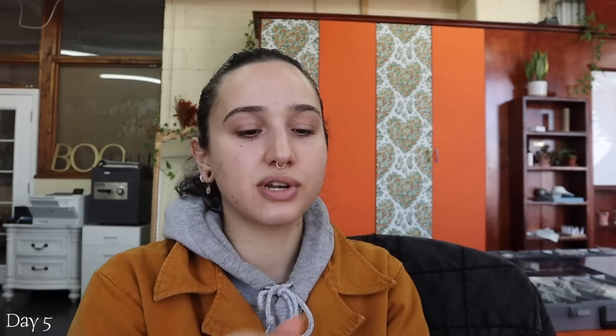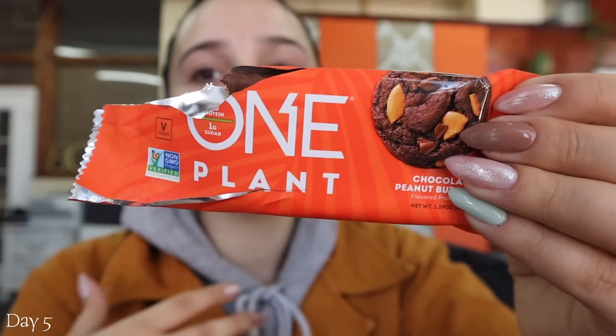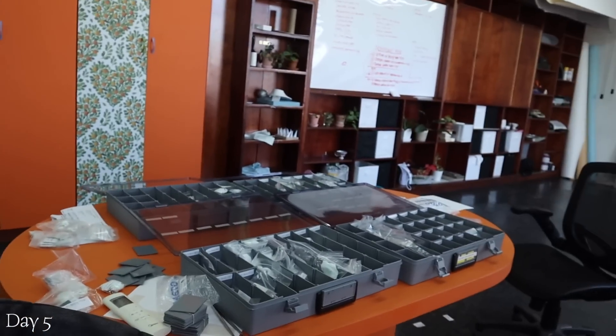I filmed a taste test for a protein bar — got hungry while working. It's the new One Plant bar, at least new to me: peanut and protein on the inside, chocolate on the outside. I shot a little taste test and it turned out actually pretty good. I like it. I'm eating it while I do inventory — one of the worst jobs, I swear.